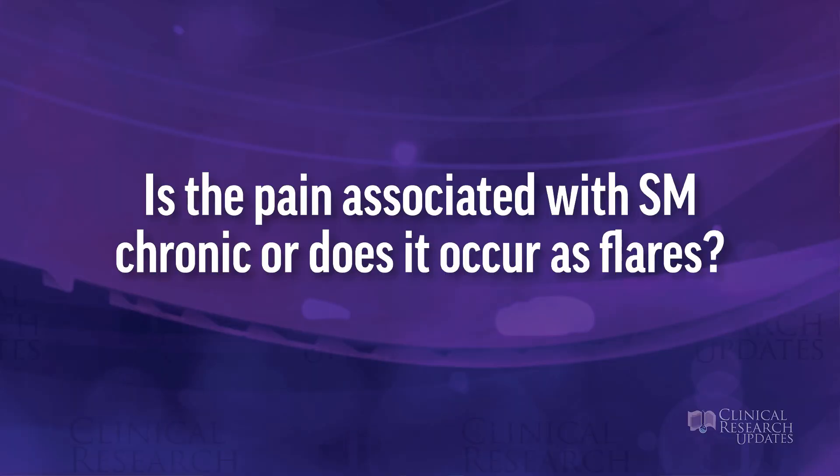Is the pain associated with systemic mastocytosis chronic, or does it occur as flares? Pain is a common symptom and there are different types. GI-type pain is pretty episodic, caused by triggers a patient with mastocytosis is exposed to — fleeting pain that responds well to mast cell medications. Other pain, such as bone pain, can be more chronic and is harder to treat. Even with antihistamines and cromolyn, bone pain may still be an issue. So some pain is more episodic in a flare-like pattern, while other pain — like bone pain — is more chronic.